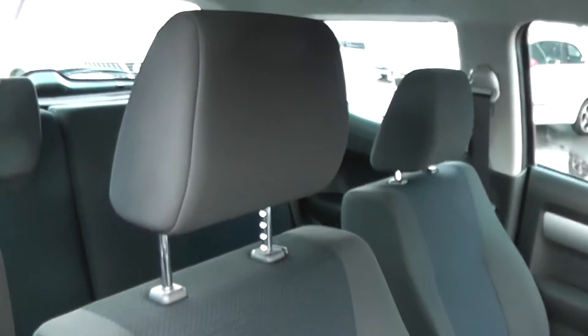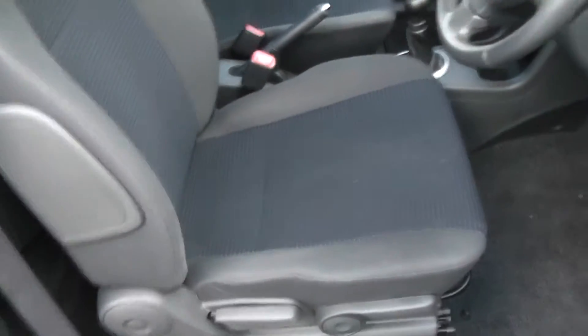The door cards are all in excellent condition, showing no sign of wear or tear at all. And again, as you can see, the seats in the front are in excellent condition as well, with a height adjustable driver's seat.